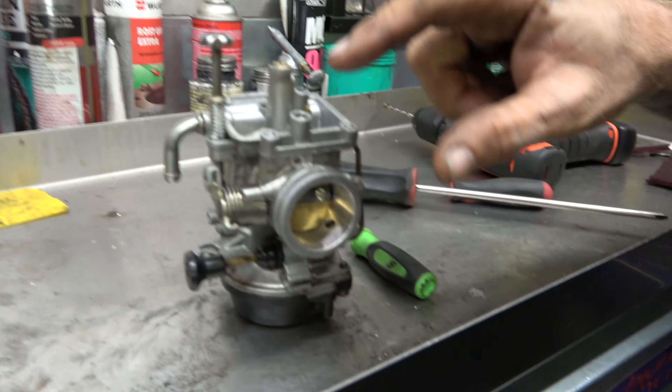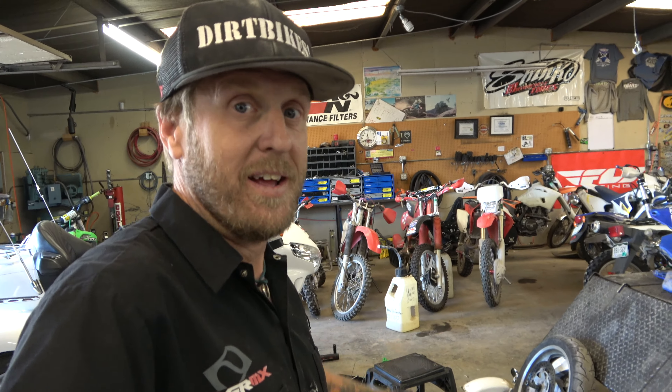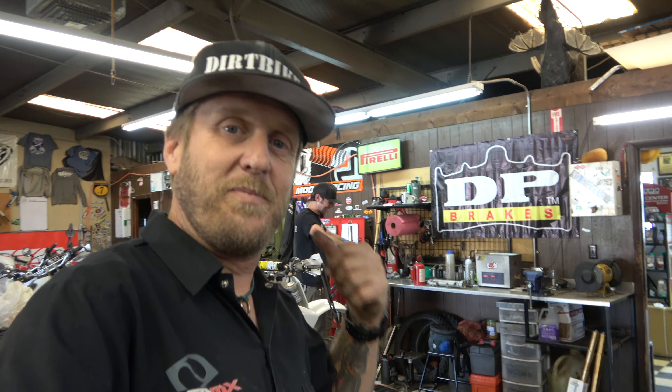Oh by the way, look what Zach Sheets is working on - he has to do fork seals on the Gold Wing because I made him do it. He went and watched motocross this weekend and I didn't get to, so therefore he's in trouble. He's working on Gold Wings and four wheelers the rest of the month.